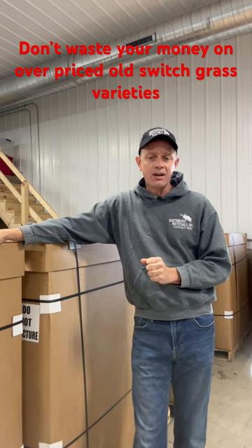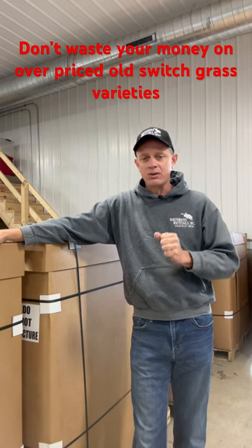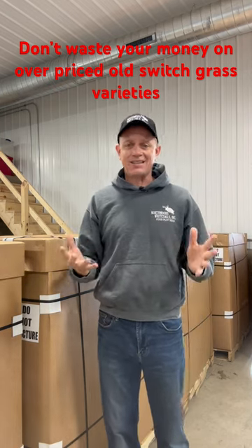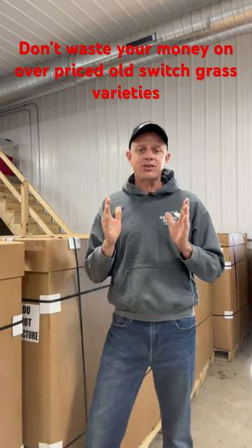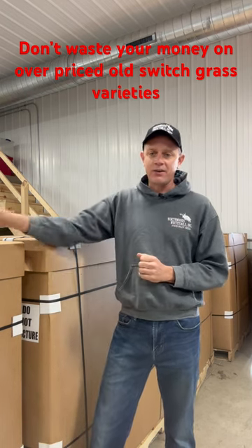Much better than those 20, 30, 40 year old varieties that some of the YouTube stars and hunting celebrities are trying to sell you at an exaggerated $20 to $25 a pound price. Folks, there is no need to be spending that kind of money on an inferior switchgrass.